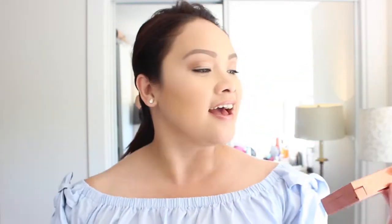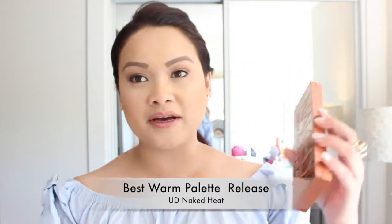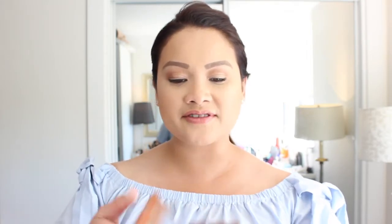The first is the Urban Decay Naked Heat palette. I have owned all the Naked palettes since the very first one — I think they have four now — but honestly this is the only Naked palette that has remained on my top shelf. When it's on my top shelf, that means I have it on rotation and I'm actually using it enough that I have it among my most reached-for products.